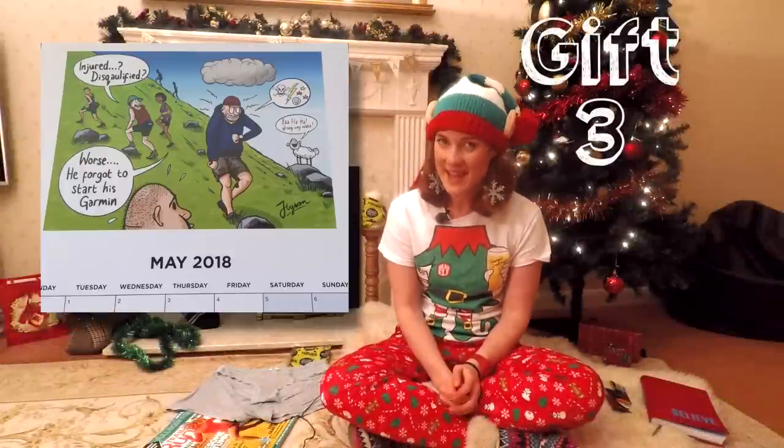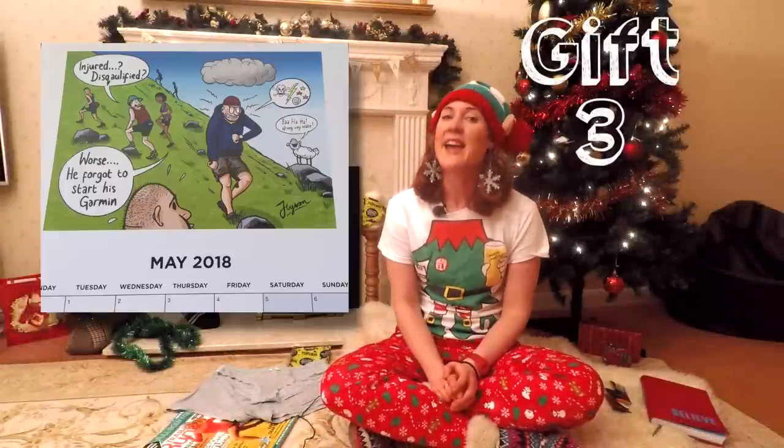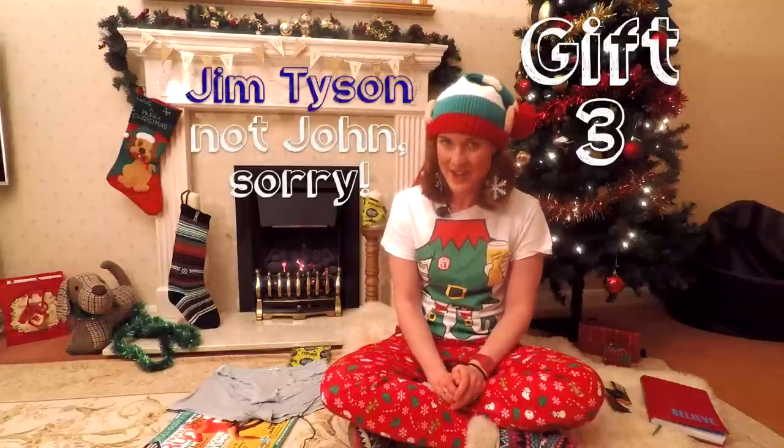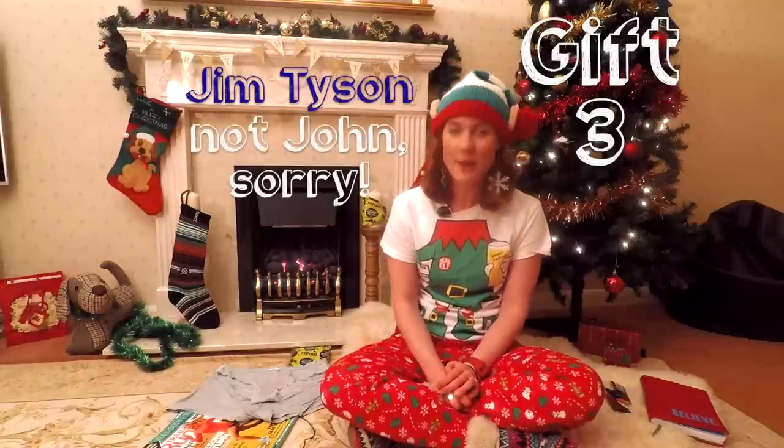Following on in the calendar theme, we've got gift number three: a fell running cartoon calendar available on Etsy from John Tyson Illustration. Those cartoons definitely look amusing.